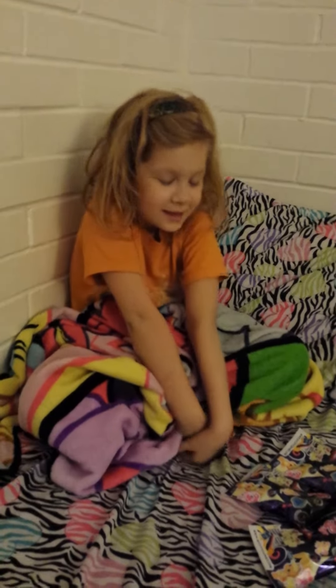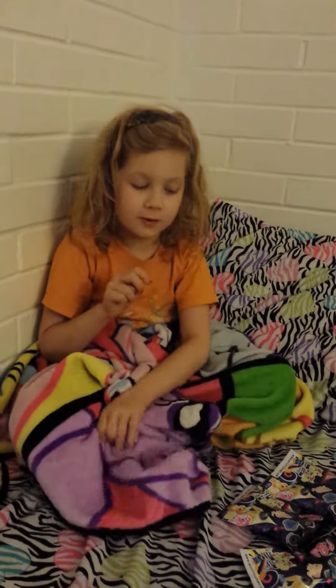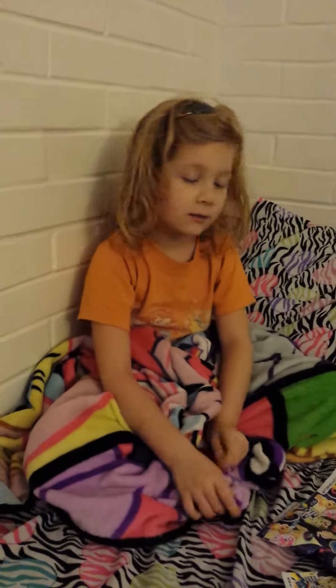Hi guys, it's me Ayla here and I'm going to open up three My Little Pony blind bags. I have no idea what's in here, so let's open them.